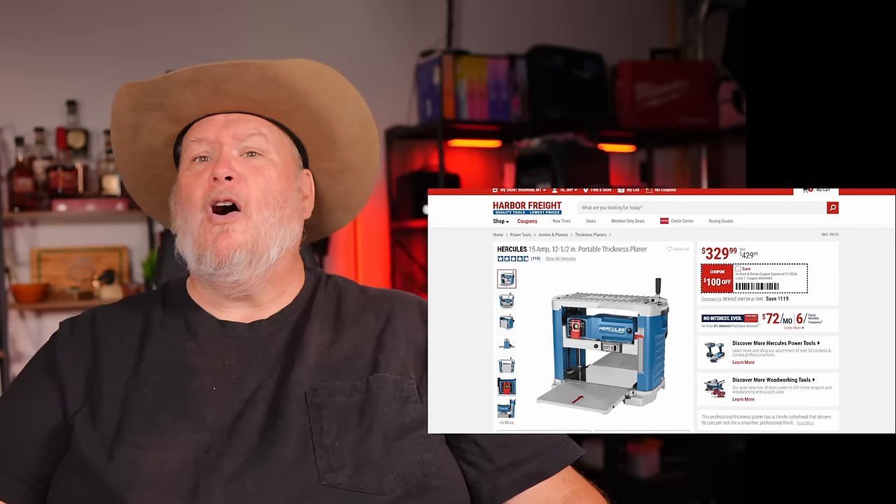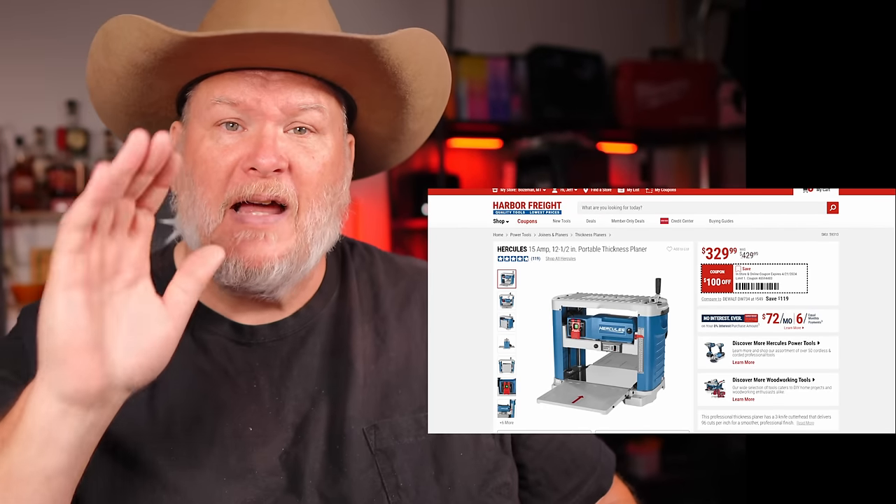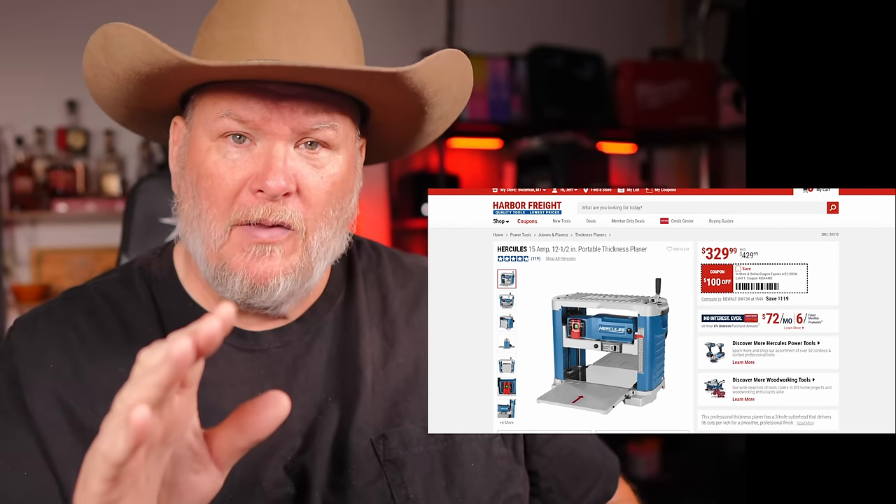The Hercules planer — at $330 with the coupon, do you realize that's now cheaper than the Bauer?